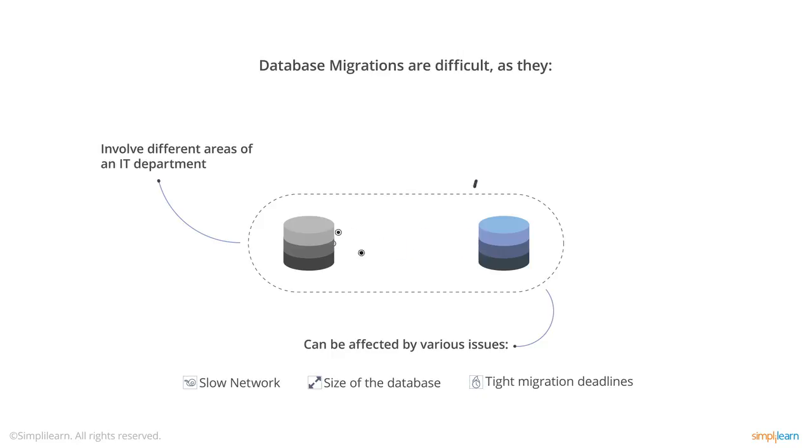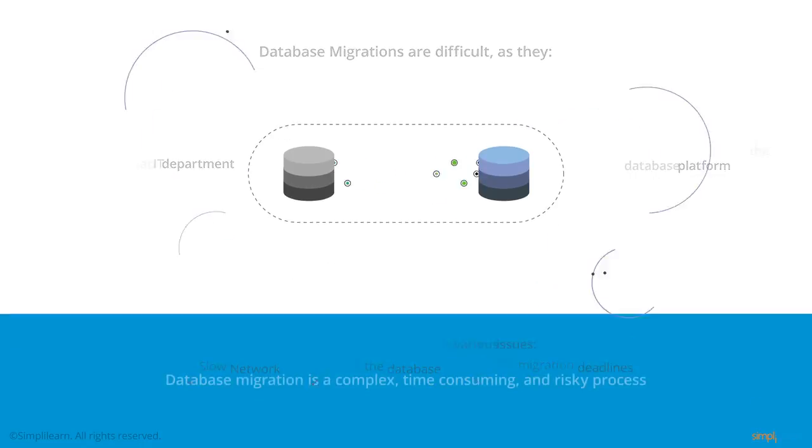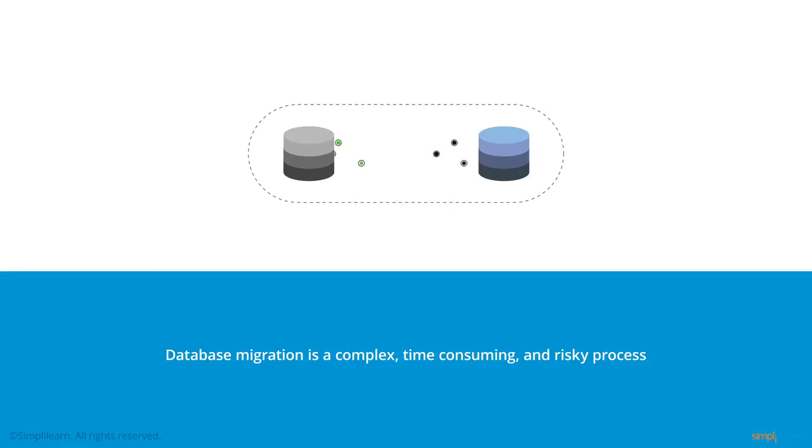Further complexity can be created if the migration involves a change of database platform. All of these reasons, and many more, make database migrations a complex, time-consuming, and risky process.